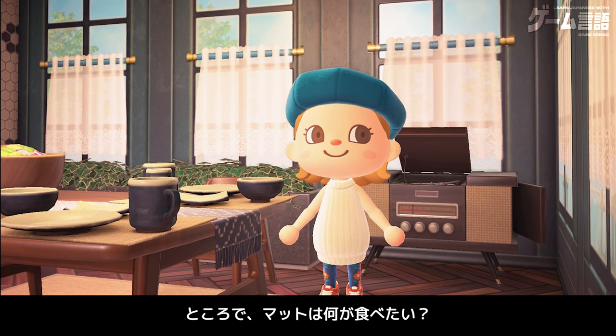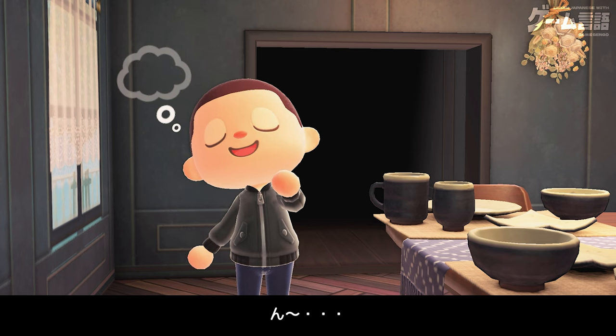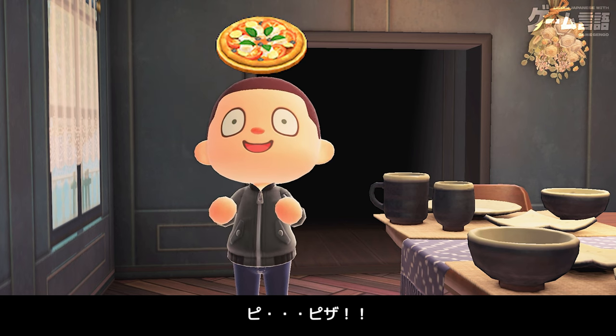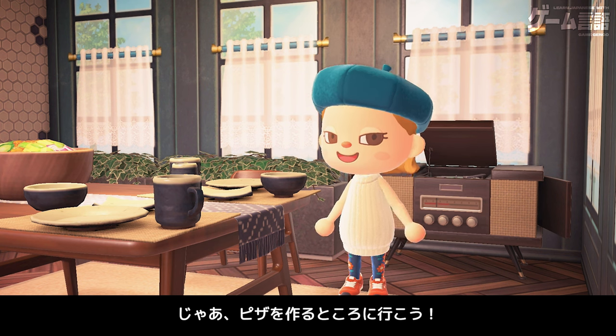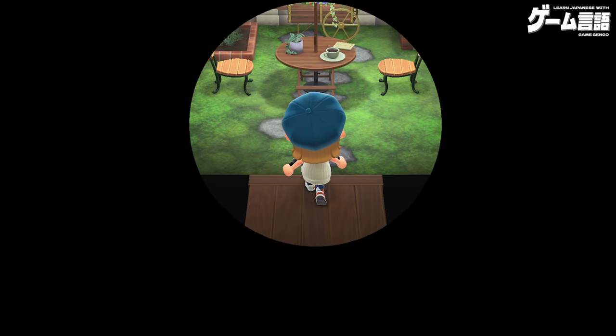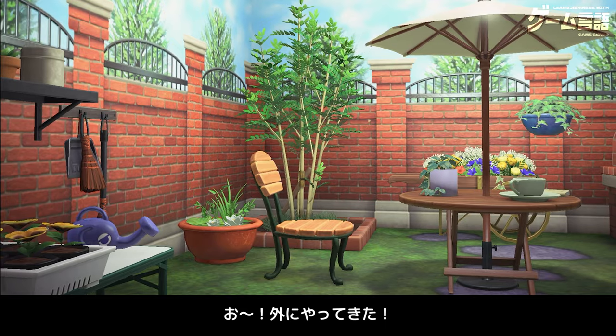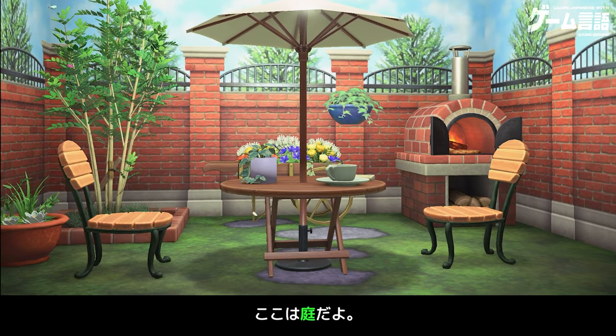ところで、マットは何が食べたい？ふー、ピ、ピザ。お、相変わらずピザモンスターだね。じゃあ、ピザを作るところに行こう。わくわく。おー、外にやってきた。ここは庭だよ。